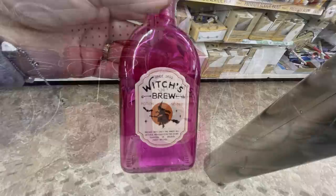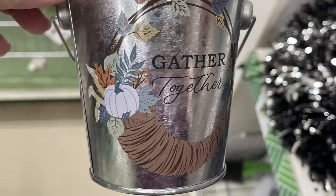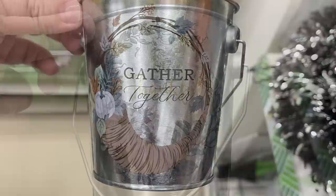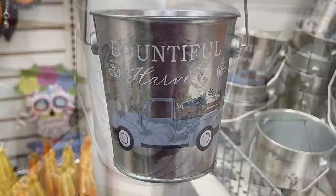And then they had these little glass bottles that say Witch's Brew — I only saw them in pink but I'm sure there were others. They also had these Thanksgiving pails that say things like Be Thankful and Gathered Together with the wreath on the front and the cornucopia. They've got the fall wreath that says Be Thankful with white pumpkins and blue leaves. And the last one had a little blue truck that says Bountiful Harvest with pumpkins in the back — really cute. Those are the party size buckets.